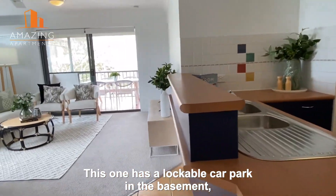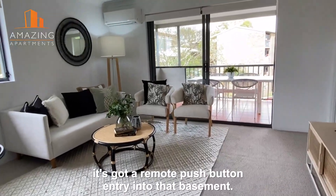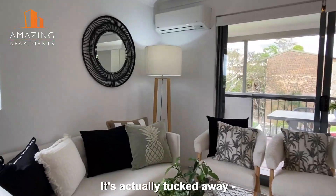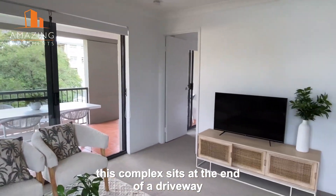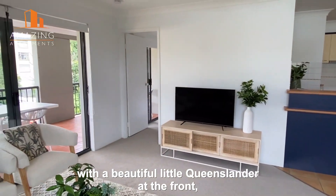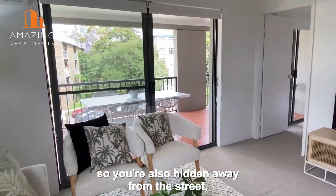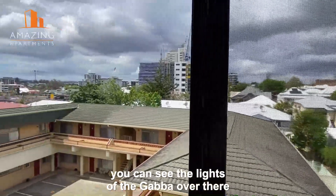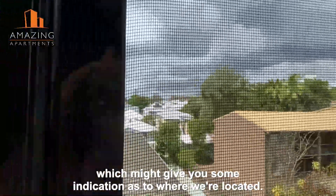This one has a lockable car park in the basement with a remote push button entry. The complex is actually tucked away at the end of a driveway with a beautiful little Queenslander at the front, so you're hidden away from the street but it opens up into this beautiful view. You can see the lights over there which gives you some indication of where we're located.